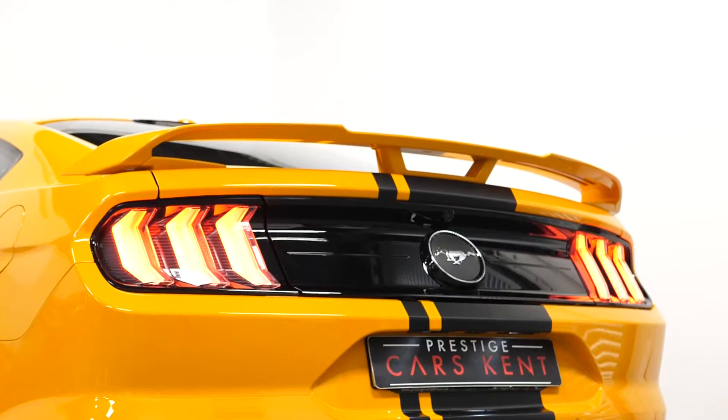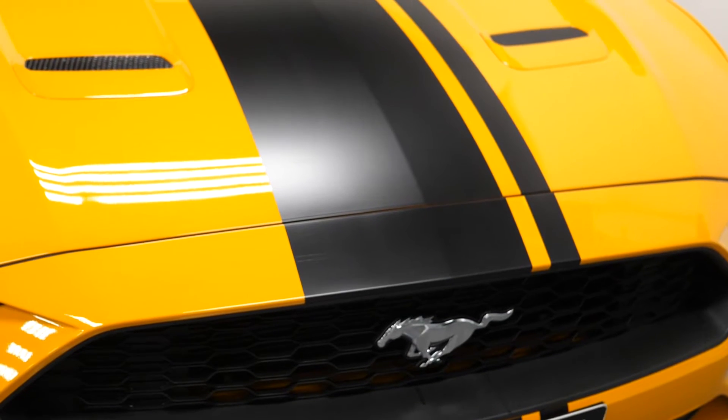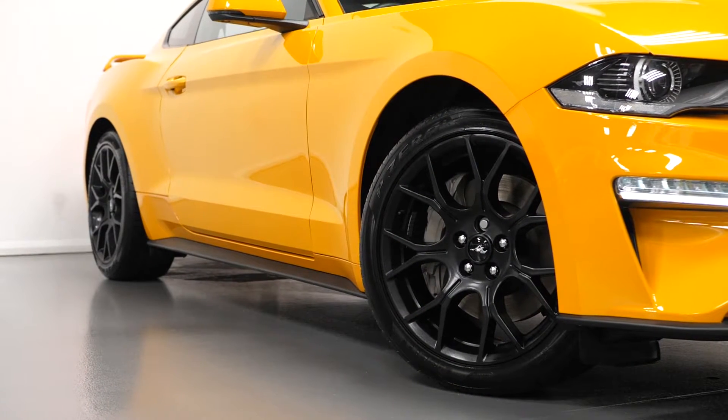Starting with the exterior, our example here is finished in the Orange Fury metallic paintwork. The vehicle comes with the optional rear spoiler, the optional black overbody striping, and also the optional custom pack which comprises of a few extra features.